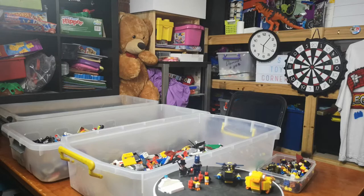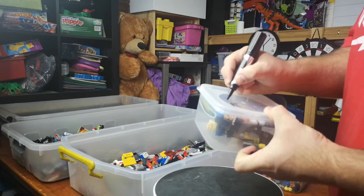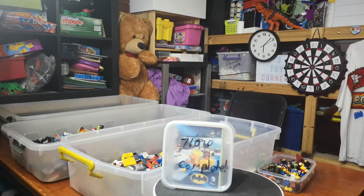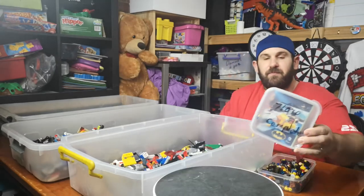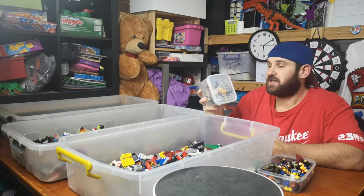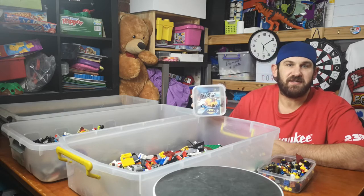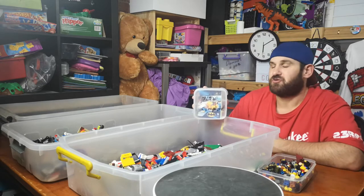76010 is now complete. Set 76010, which is Batman the Penguin Faceoff, is complete. It is a 2014 LEGO Batman set. It has 136 pieces and 2 minifigures. Its recommended retail price is $12.99 but its current second-hand value is about $14 Australian dollars.